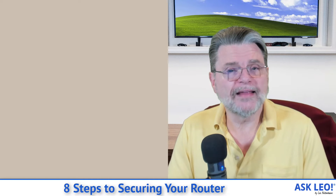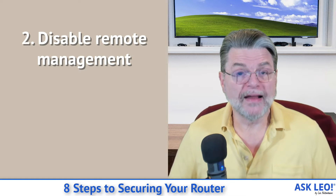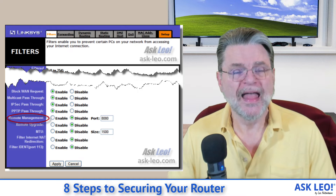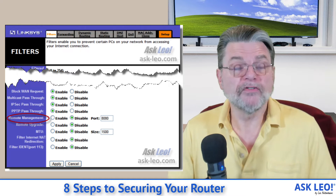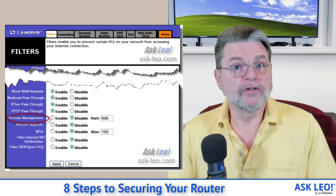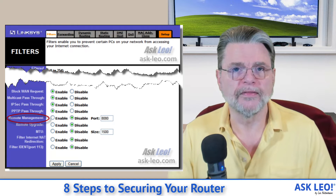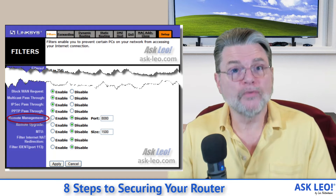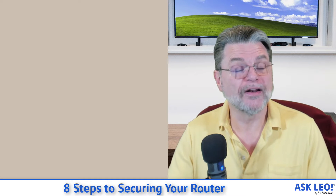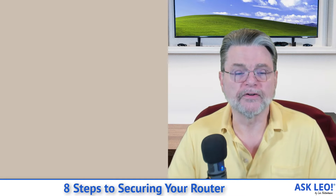In that same vein, disable remote management. Most of the time when we are managing our router, we're doing it from one of our machines that are connected to it. Most routers actually allow for management from the internet side. This can be useful if you're traveling or if you're trying to manage somebody else's router on their behalf. But if you don't need it, turn it off, because it is just another way that hackers can also try to break in and wreak havoc with the router configuration.